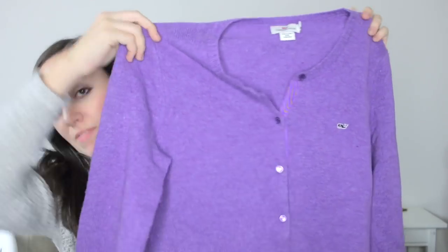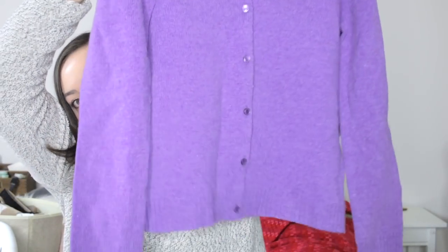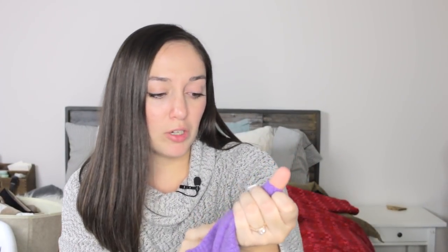Next is what looks like a vintage Vineyard Vines purple cardigan sweater — long sleeve, size large. I spent a long time depilling it so it looks in really good condition. It's 100% lamb's wool, a really nice fabric, with a little navy whale on it. I'm not sure how it'll do because of the unusual color, but I feel like Vineyard Vines buyers would appreciate it.